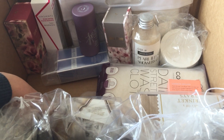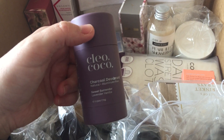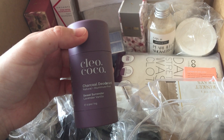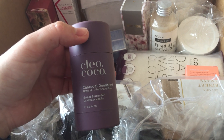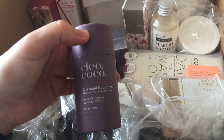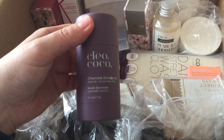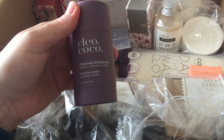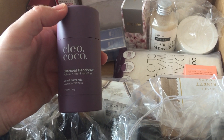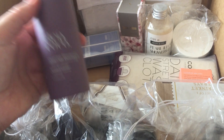Then I got a couple of natural deodorants. So here's the first one and it smells really nice. I did have a quick little peek. Cleo & Coco — it's a charcoal deodorant, natural and aluminium free. It's called Sweet Surrender with lavender and vanilla. You can really smell the lavender. With the whole coronavirus thing I'm going to give this a go and see what it's like.